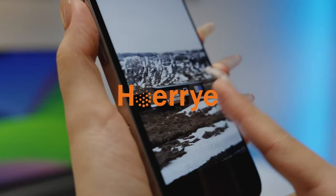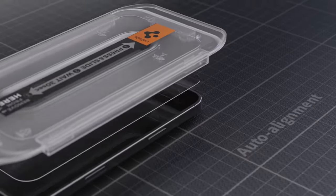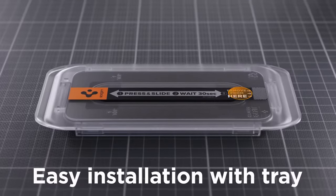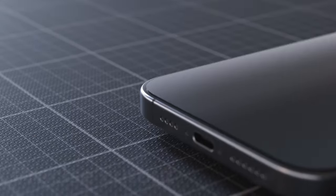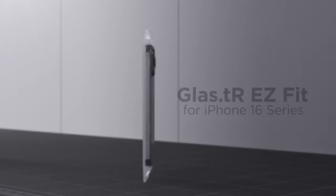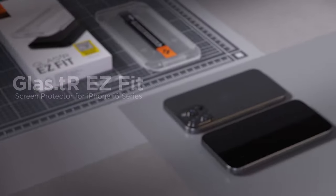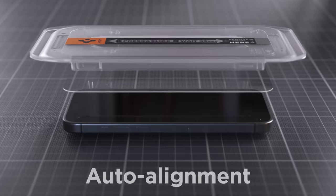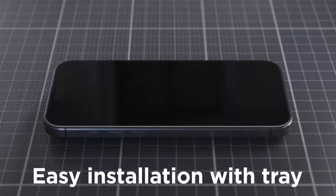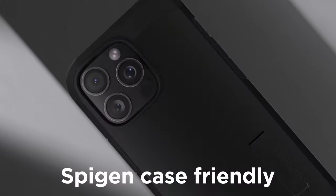At number one, the Spigen Tempered Glass screen protector. Crafted from high aluminosilicate for superior protection against daily drops and scratches, this is unbeatable defense for your iPhone 16 Pro Max. It doesn't compromise on clarity — you'll experience the full brilliance of the high-resolution display with excellent light transmittance, keeping your screen bright and sharp. It also feels just like your iPhone thanks to fast, responsive touch sensitivity: no lag, smooth, precise, and as fluid as using your device without a protector.